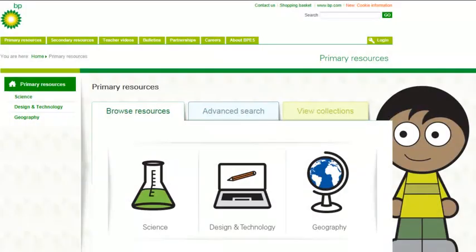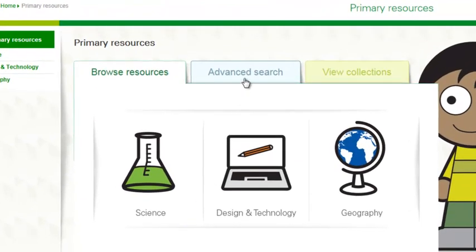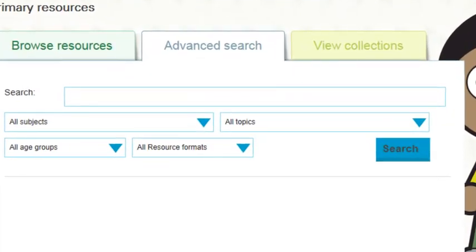There are different options for finding materials. The advanced search option offers drop-down menus so you can search for specific topics, and you can use any one or all search options to find what you're looking for.